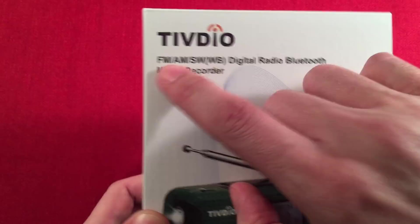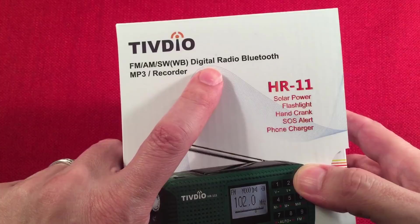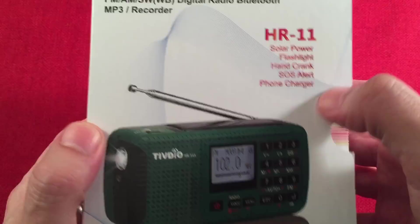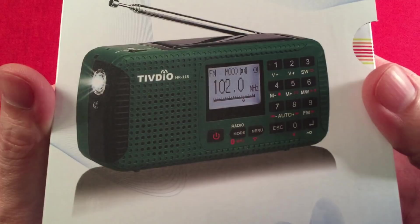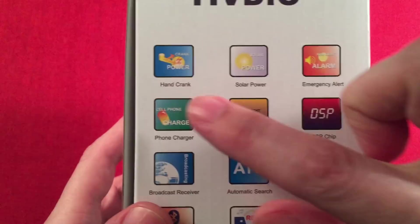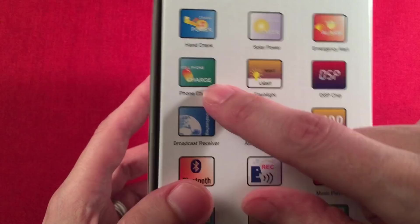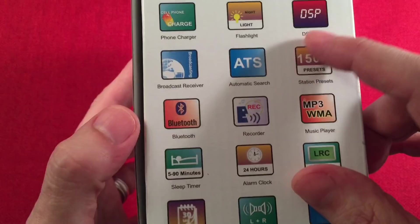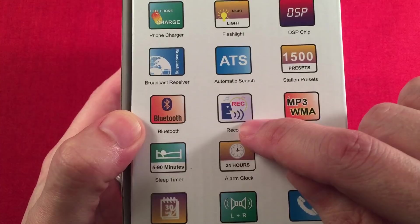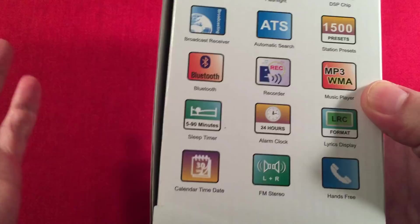Here's the box. You can see they have FM, AM, shortwave — and in parentheses, weather band — that's the different model, the HR-11W. We have the S model, which is the shortwave model. You get the Bluetooth, MP3, and recorder. It does quite a bit. Features listed include: hand crank, solar power, alert, 1,500 presets — I was shocked by that — automatic search, cell phone charge, recorder, FM stereo, hands-free for Bluetooth, sleep timer, calendar, time and date.